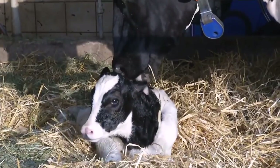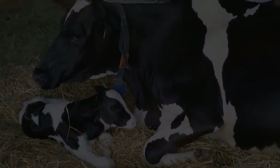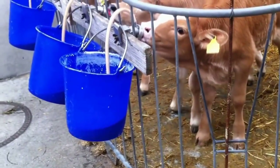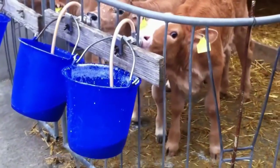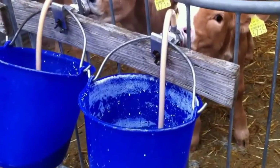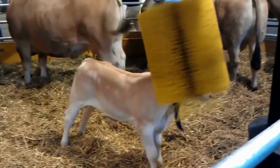Erst nach der Geburt eines Kälbchens hat die Kuh Milch. Für das Junge ist sie ein guter Start ins Leben. Das ist ein Abkasten – it's in the yard's reserve.